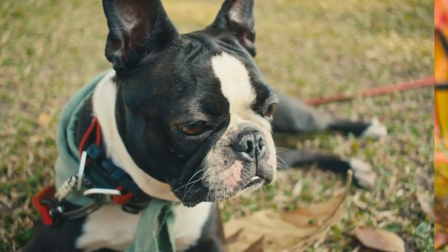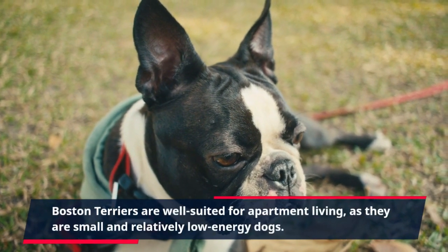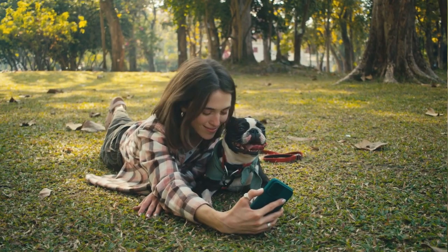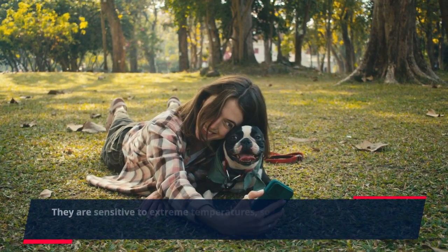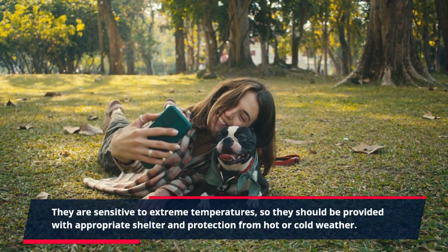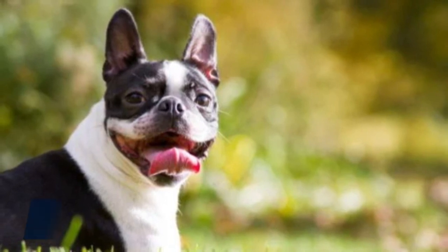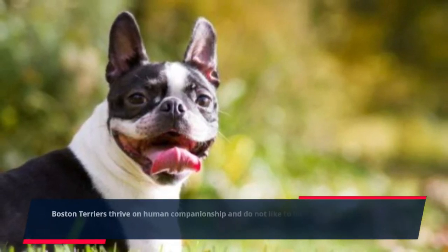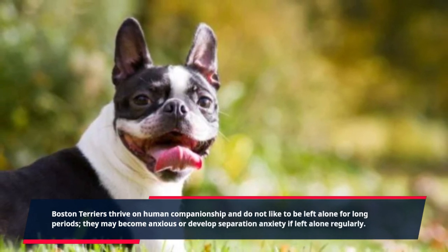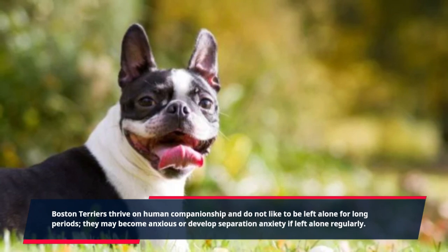Living conditions: Boston Terriers are well-suited for apartment living, as they are small and relatively low-energy dogs. They are sensitive to extreme temperatures, so they should be provided with appropriate shelter and protection from hot or cold weather. Boston Terriers thrive on human companionship and do not like to be left alone for long periods. They may become anxious or develop separation anxiety if left alone regularly.